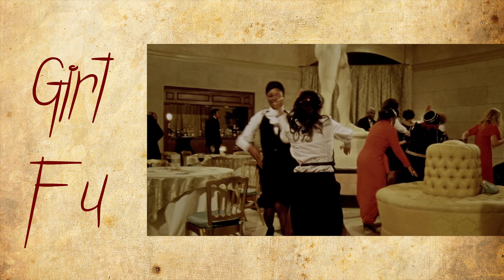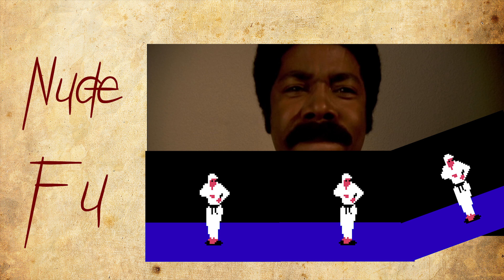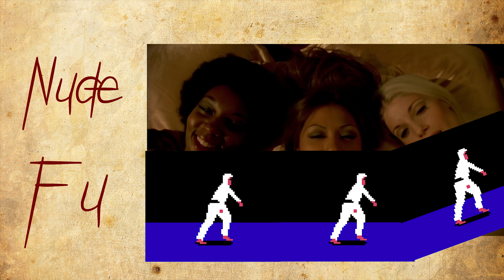Hey, we get to break out some GF, a little bit of girl foo. You go girls. Oh boy, once again we have to break out the nude foo — a little bit of NF in here.